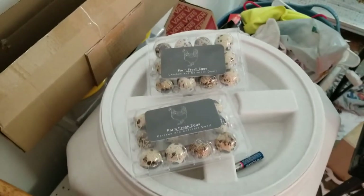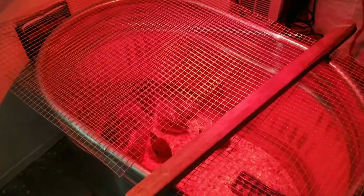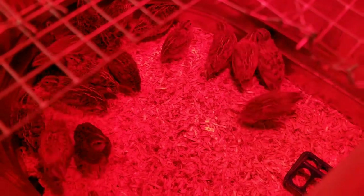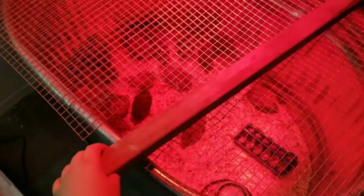So we're gonna do these quail eggs and hopefully they all hatch. This is the little setup I have here for my two-week-old Coturnix quails — basically just the feeder, the waterer, and the heating lamp up here. I have 17 chicks in here and they're all doing pretty good. It's one of those gallon brooder setups. I really like the brooder I made — it's pretty cool.